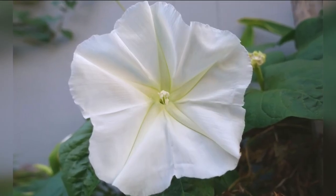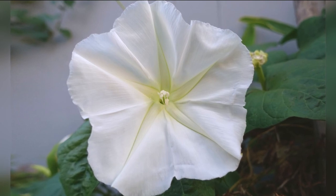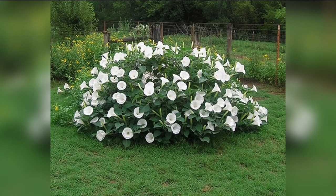It produces large white flowers that open at night and have a sweet, delicate fragrance. Pollinating moths love them, and its attractive heart-shaped green leaves make for a very pretty plant during the day when the flowers aren't in bloom.